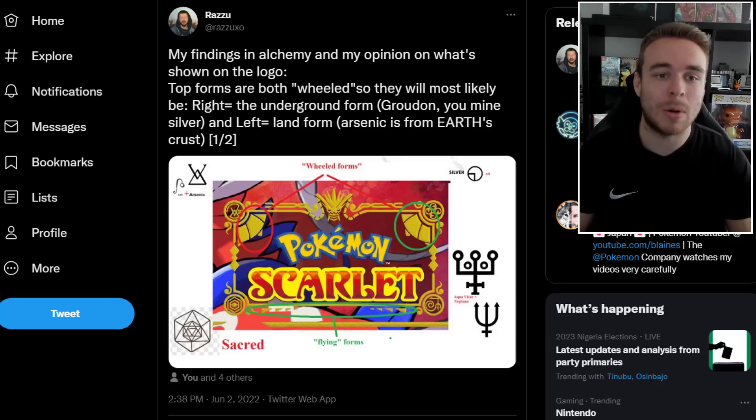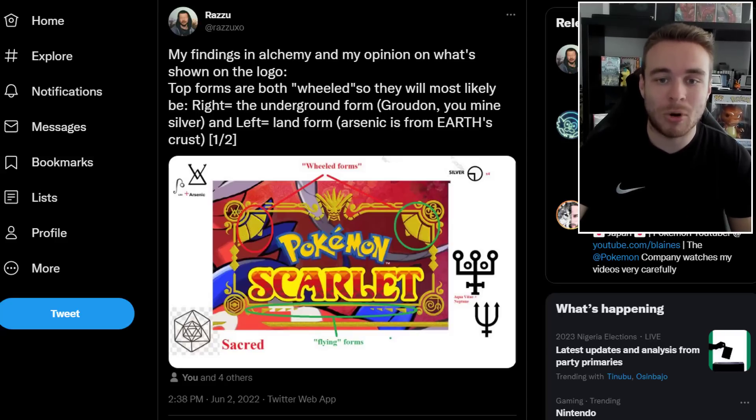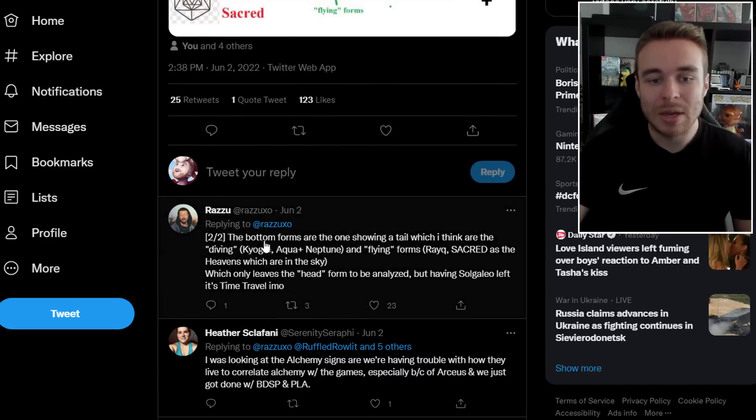Next, there's a post by Razu about findings in alchemy related to what's shown on the logo. The top forms on the wheel are most likely the right side equaling the underground form like Groudon, and left equaling the land form. These are related to the wheels on the chest pieces of Koraidon and Miraidon — the wheeled forms. There are also alchemy symbols on the left, right, and bottom, representing different forms: silver relating to Neptune for the water form, a flying form, sacred for the heavens, arsenic from Earth's crust, and potentially a diving form with tail-showing Pokemon.